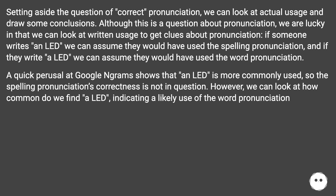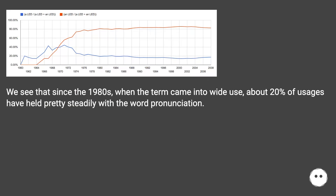A quick perusal of Google Ngrams shows that 'an LED' is more commonly used, so the spelling pronunciation's correctness is not in question. However, we can look at how common 'a LED' is, indicating a likely use of the word pronunciation. We see that since the 1980s, when the term came into wide use, about 20% of usages have held pretty steadily with the word pronunciation.